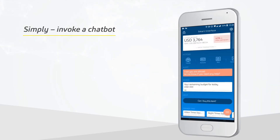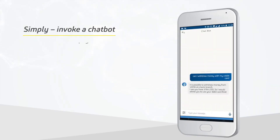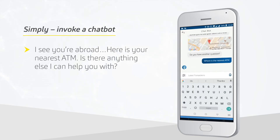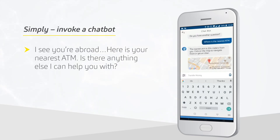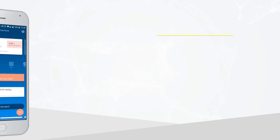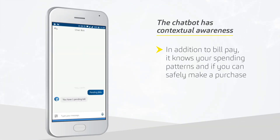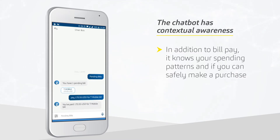Here's how it works. Simply invoke the chatbot. "I see you're abroad. Here is your nearest ATM. Is there anything else I can help you with?" The chatbot has contextual awareness. In addition to bill pay, it knows your spending patterns and if you can safely make a purchase.